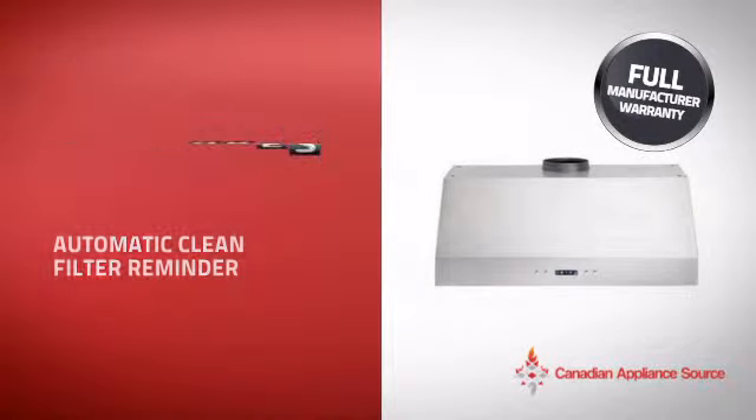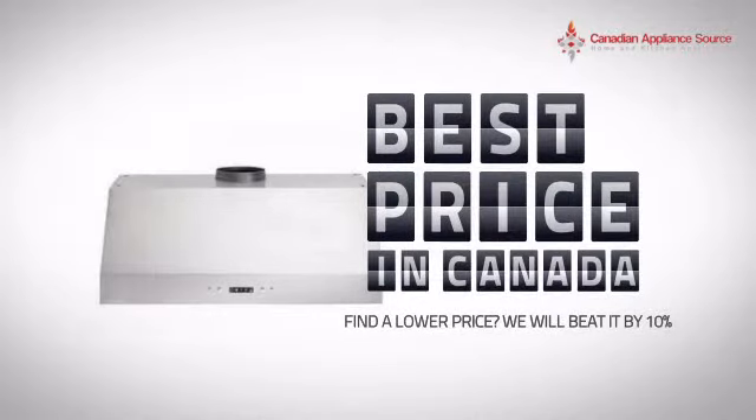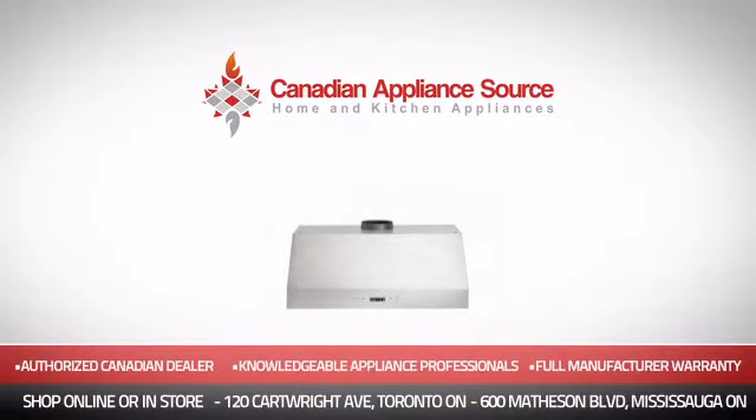it's the optimal choice for many customers. Why buy your hood at retail prices when you can get it at the best price in Canada? And if you're not sure which hood you should choose, just ask one of our knowledgeable and expert appliance professionals. Order now and get your dream hood directly to your door at Canadian Appliance Source.